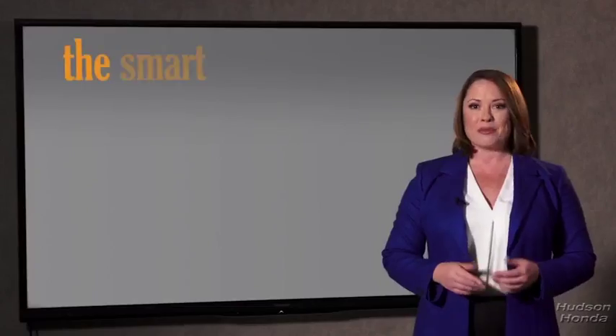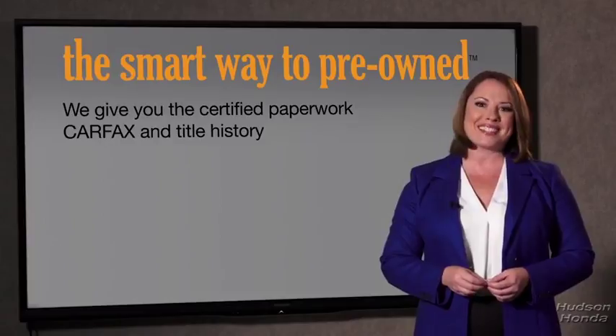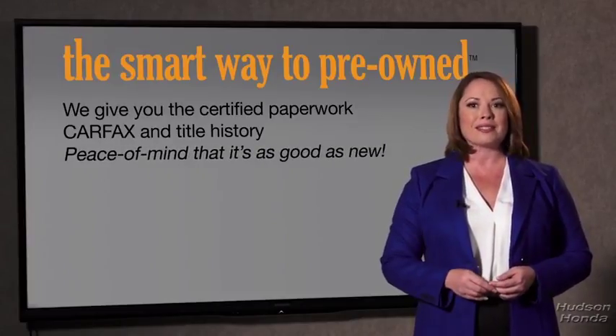All of our pre-owned vehicles go through at least a rigorous 150-point inspection, checking more than just brakes and tires. The best thing I like about the smart way to pre-own, besides the great price I got, is that I know I bought a good car. Why should you worry if the odometer's been rolled back, or you're the victim of a salvaged or rebuilt vehicle, or worse, a washed title? We give you the certified paperwork, along with the CarFax and the title history, providing you with the peace of mind that your certified pre-owned is as good as new.